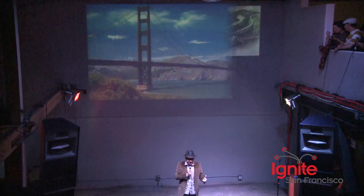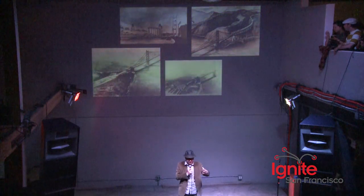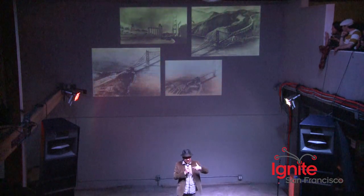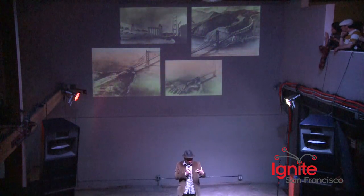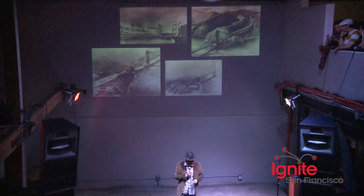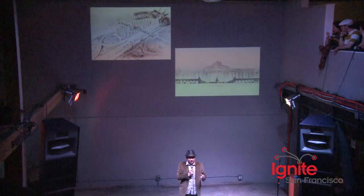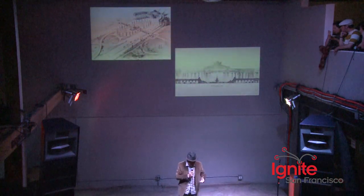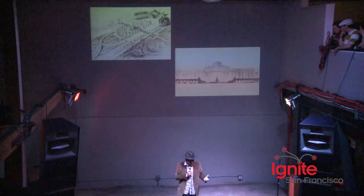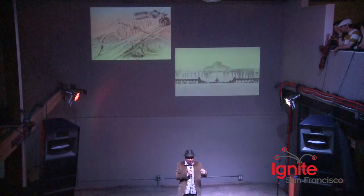Unfortunately, this never happened. What also didn't happen were these magnificent, gorgeous entrances on both the San Francisco side and the Marin side, which were supposed to be celebrations of science and technology and commerce that were supposed to cap the bridge on both ends. I particularly like this one — I would pay extra to just drive through this tall plaza over and over again. Unfortunately, it was the Depression and we didn't really have money to do any of those kind of crazy things.